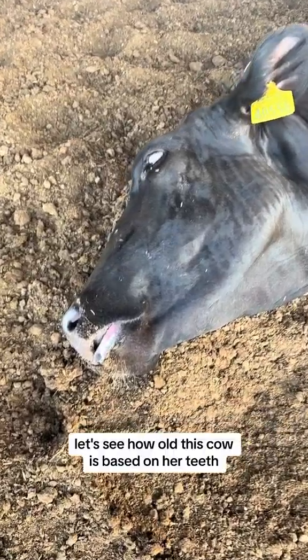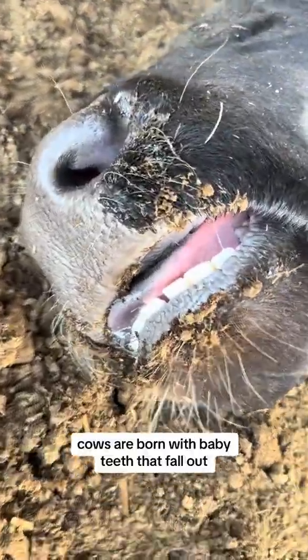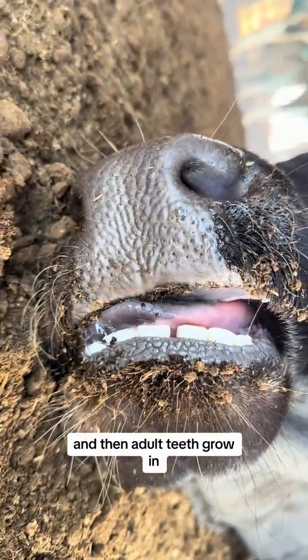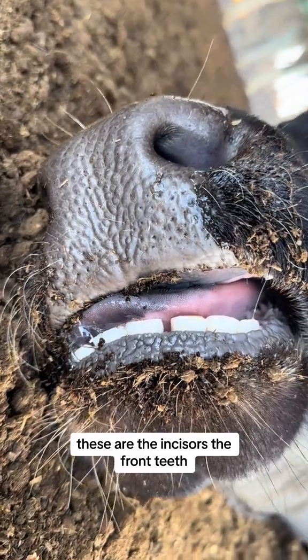Let's see how old this cow is based on her teeth. Cows are born with baby teeth that fall out and then the adult teeth grow in. They have a total of 32 teeth. These are the incisors, the front teeth.